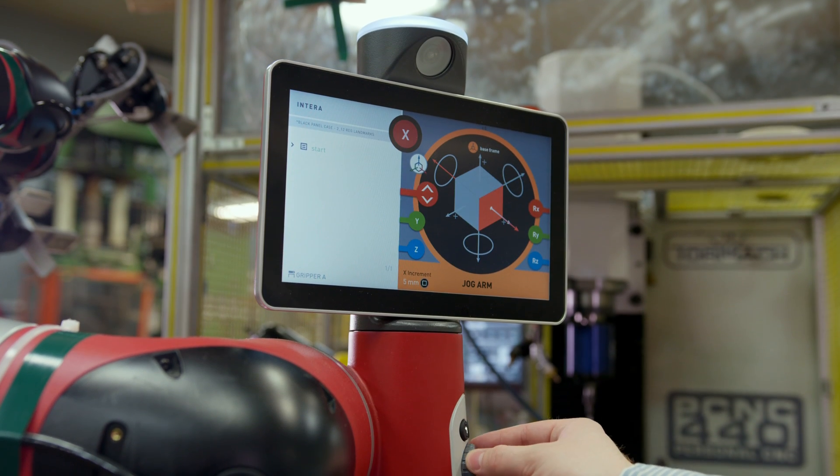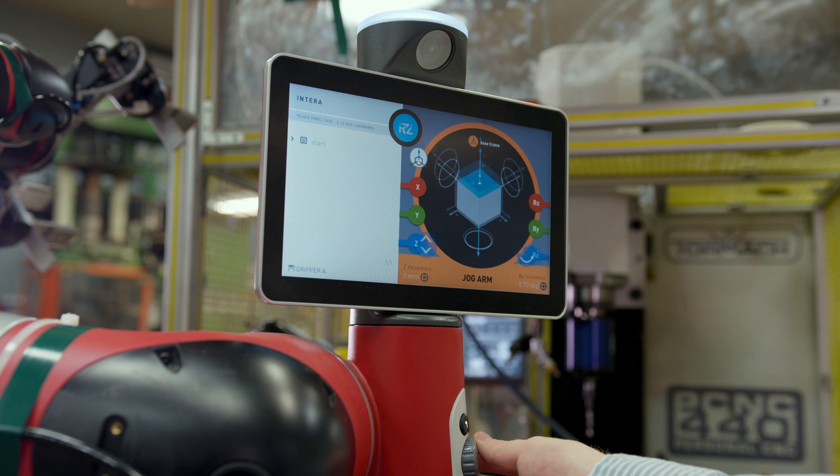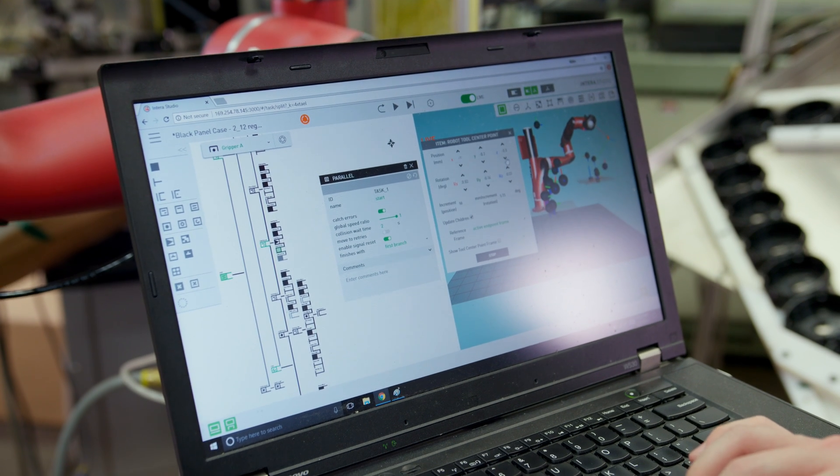The software was a lot easier to use than I anticipated. We actually got it started before we hired our first automation engineer. I thought it was going to be a lot more complicated than it was.